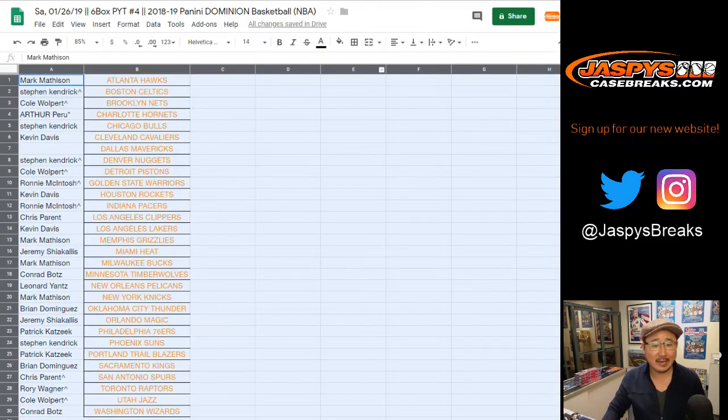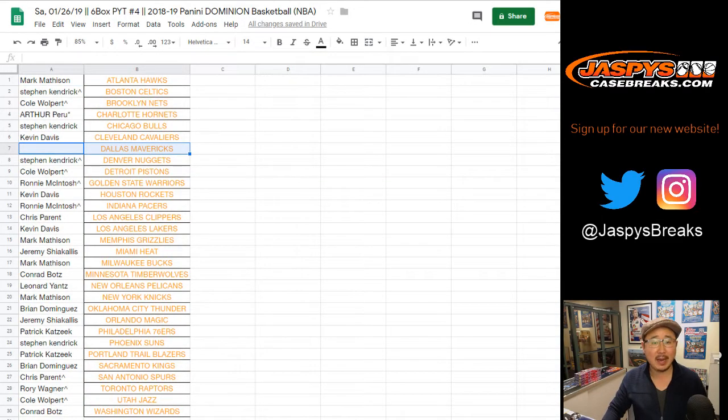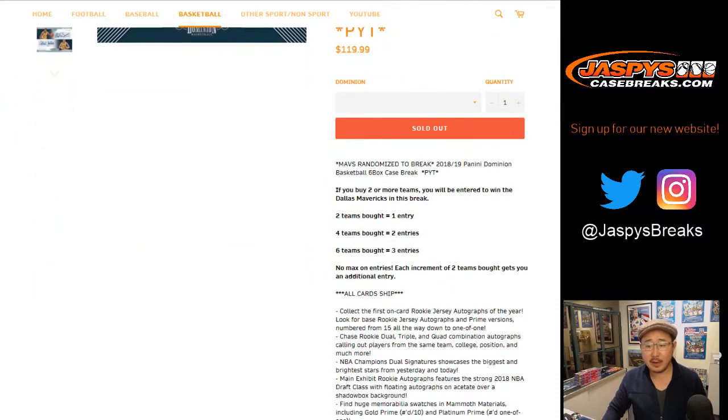Big thanks to all these folks for getting into the action. Remember, we're giving away the Mavs. So if you bought an even number of teams, half that amount are your number of entries. So two teams equals one, four teams equals two, six teams equals three entries. If you bought five teams, that only equals two entries.